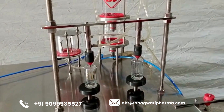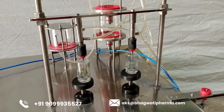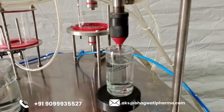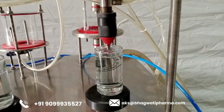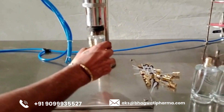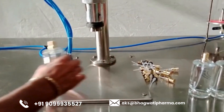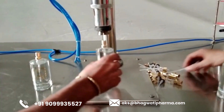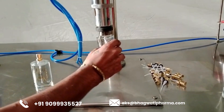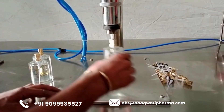As the bottles make their way to the filling station, they encounter the heart of the operation — the perfume filling machine. Equipped with precision dosing mechanisms such as piston pumps or peristaltic pumps, this machine meticulously dispenses liquid perfume into each bottle with unparalleled accuracy and consistency. Operators have the flexibility to adjust parameters such as fill volume and filling speed to accommodate different bottle sizes and formulations, ensuring a bespoke approach tailored to each manufacturer's unique requirements.